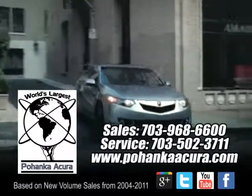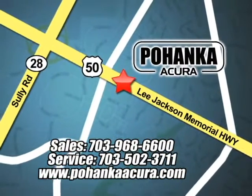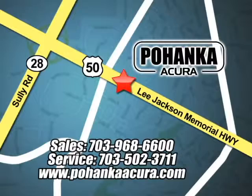Pohenka Acura is a great place to buy a car. We're conveniently located at 13911 Lee Jackson Memorial Highway Route 50 in Chantilly.